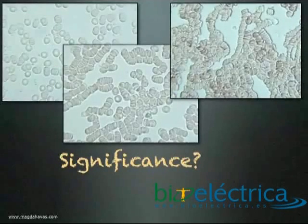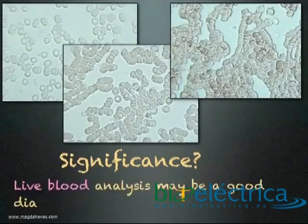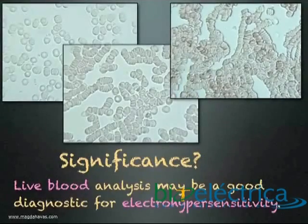What is the significance of this? Live blood analysis may be a good diagnostic for electrohypersensitivity.